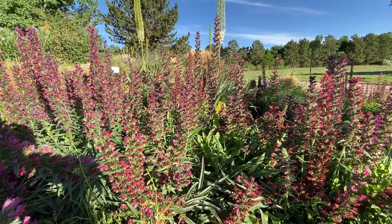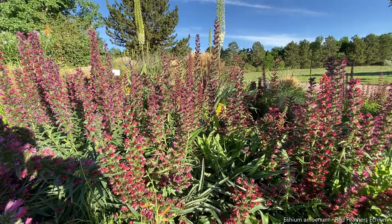Good morning from the Denver Botanic Gardens Chatfield Farms Plant Select Demonstration Garden. Today I'm going to highlight some plants that are blooming profusely and that our native pollinators are really attracted to. Let's go take a look.